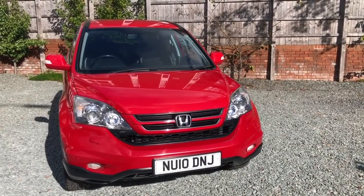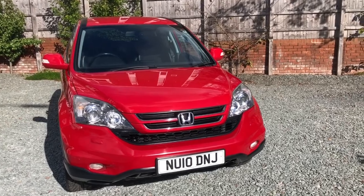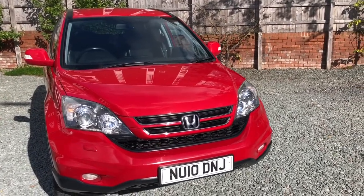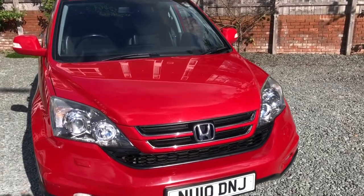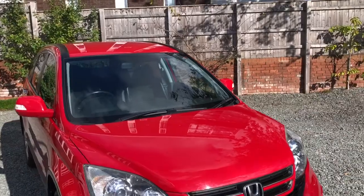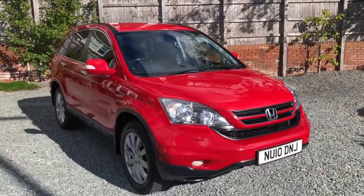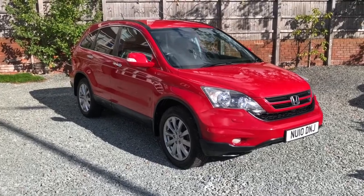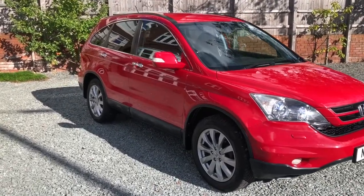Nice specification: leather and Alcantara seats, digital air-conditioned climate control system, 18-inch alloy wheels, fog lamps, low mileage for age, and a lovely service history.